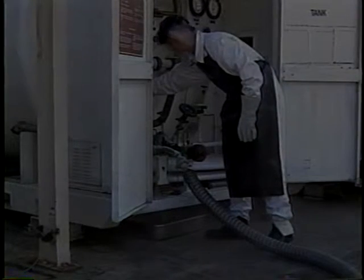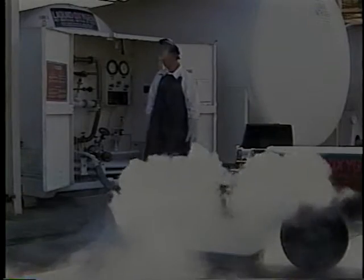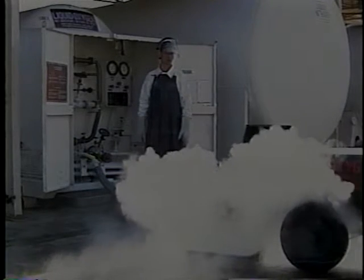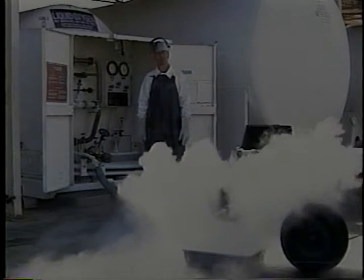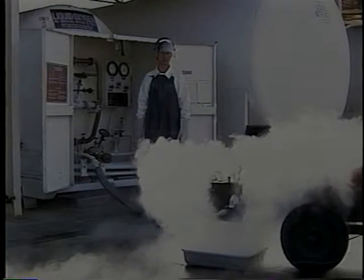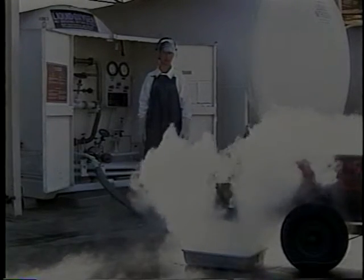Sergeant Woyton's sense of humor helps him relax while he's working with these dangerous substances, and his efforts play a vital role in Yokota's mission. What we're doing now is transferring from our 2,000-gallon storage tank into the 50-gallon LOX cart. This will go on the flight line and service different aircraft, anything from a C-130 to a C-9 medevac to any of the heavy cargo aircraft.